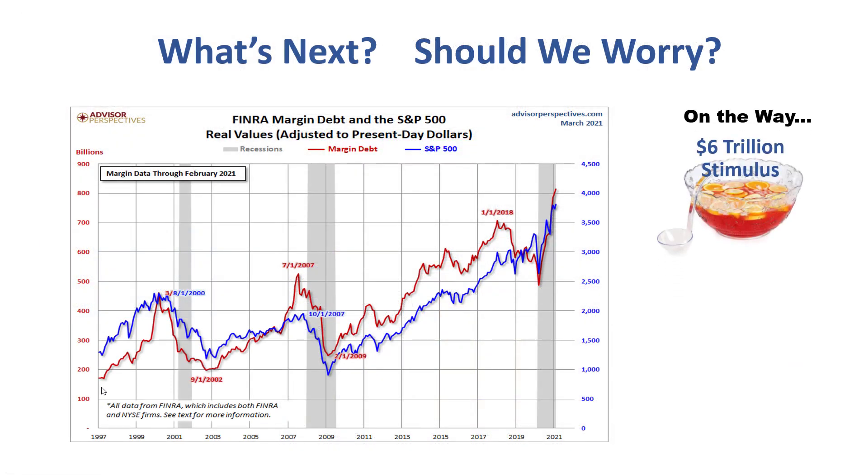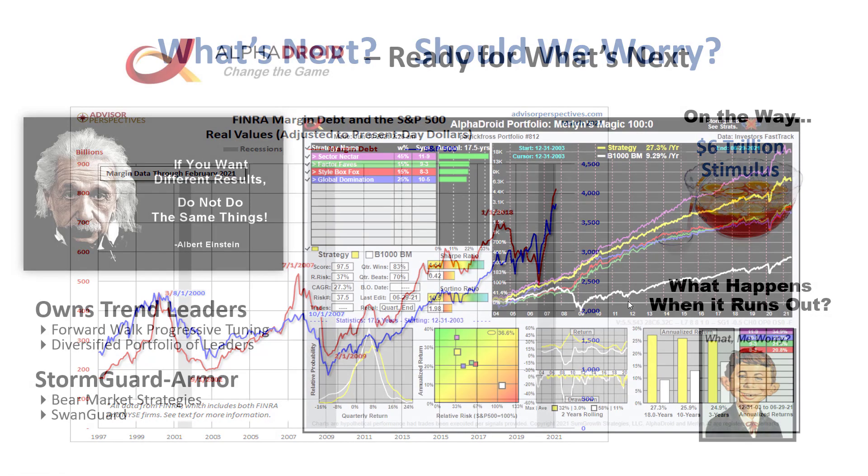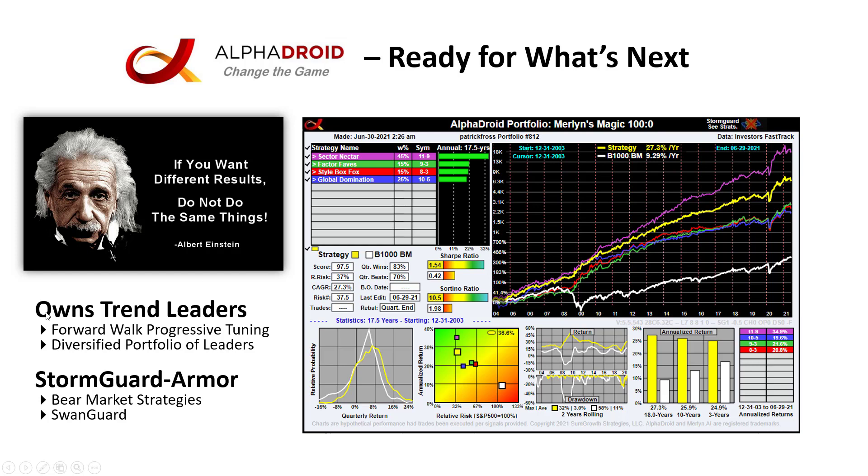But what's next — should we worry? There are $6 trillion of stimulus on the way. This chart shows both the S&P 500 and margin debt used to buy securities. High margin debt indicated the market top in 2001, and again in 2007. Now we are racing to an all-time high with $6 trillion of stimulus on the way. When the stimulus runs out and the punch bowl gets taken away, that's generally the trigger for the downward slide. But AlphaDroid is ready — it owns trend leaders, employs forward-walk progressive tuning, diversified portfolio leaders, Stormguard Armor with integrated bear market strategies, and Swan Guard.